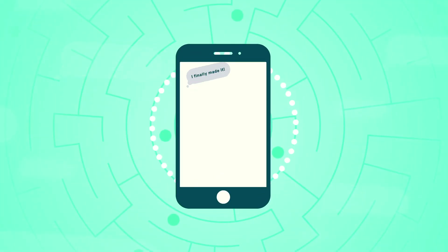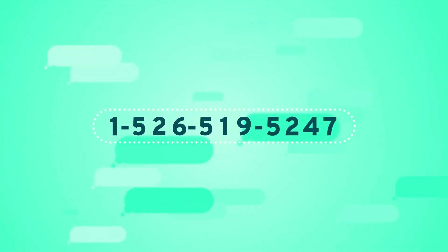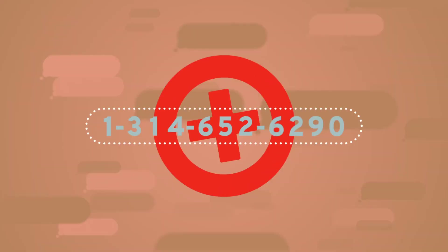Getting messages to the intended recipient can be complicated. The types of numbers you use to send text messages can have a critical effect on their deliverability.